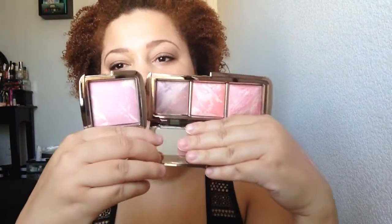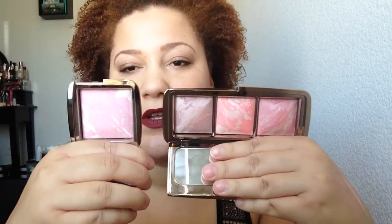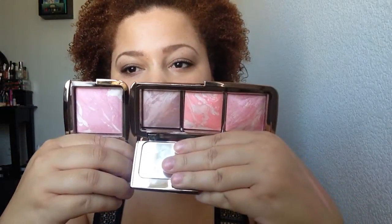The regular Hourglass Blush sells for $35 and has 4.2 grams of product. This palette is $58 and has 3.3 grams of product per blush. The blushes are a little bit smaller than the full size. This one is Ethereal Glow — I'll get into the names of the others in a second.